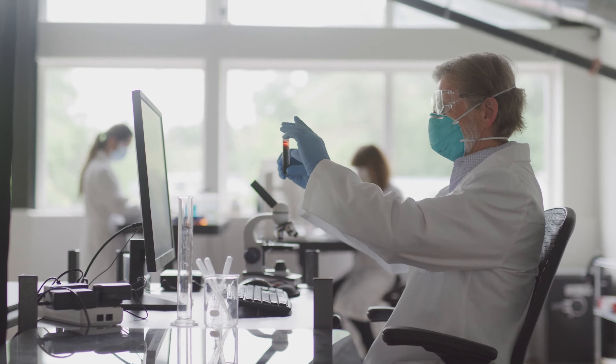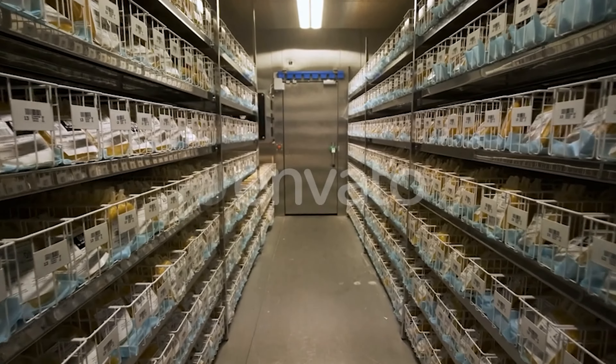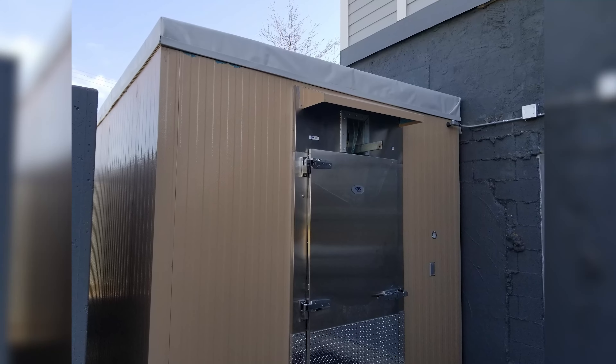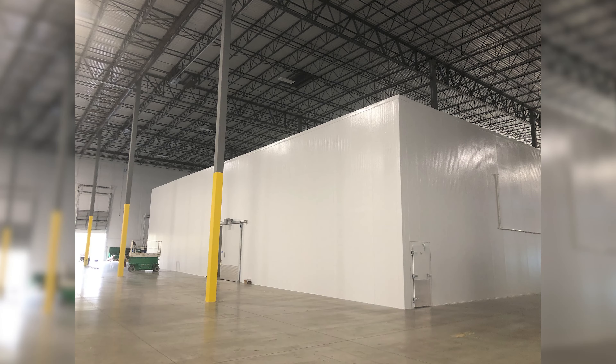We support our scientific customers for their customized walk-in vaccine storage facilities, blood banks, clean rooms, and dry rooms. The industrial sector leverages our panel systems for outdoor equipment closures, pump houses, and chillers.